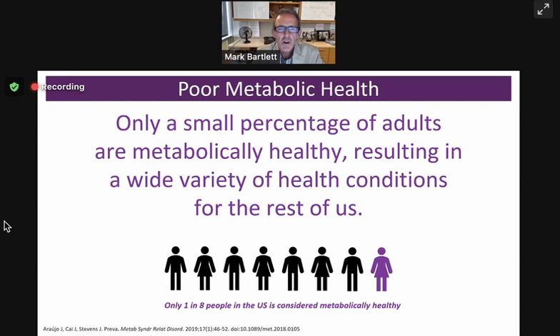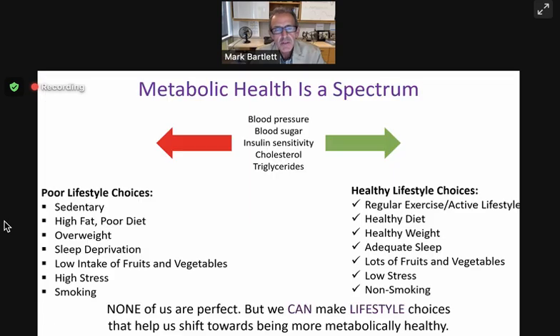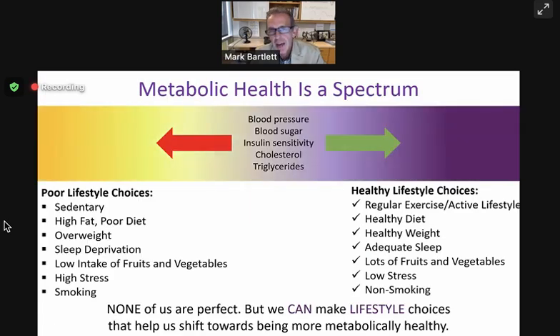Only one in eight — that seems kind of shocking. But it's something that Nu Skin scientists have known for quite some time. I remember 20 years ago, sitting in a room at the innovation center at PharmaNex with our scientific advisory board, discussing this very issue of metabolic health and how we might contribute to that with our science. It's actually taken 20 years with that frame of reference before I'm able to share this with you today.